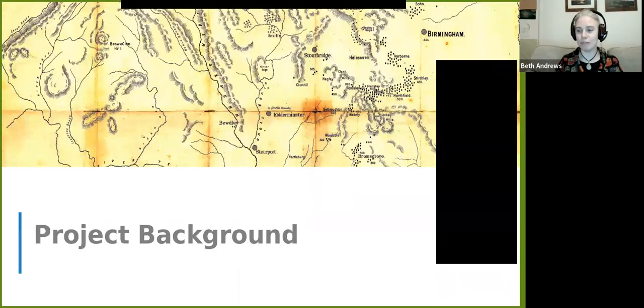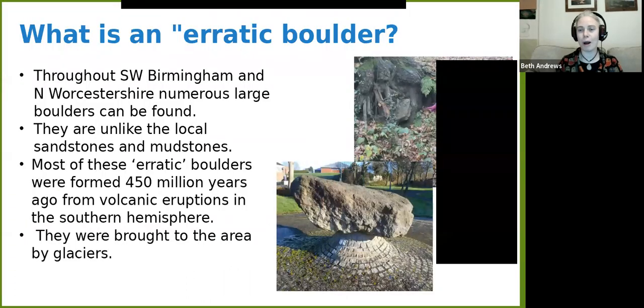So I'm going to go through this — hopefully I'll get through it all in one go. This is the project background for our Birmingham Erratic Boulders project. Although I'm guessing in this crowd lots of you will know this, what is an erratic boulder? It's really — I describe them as a rock that's not from round here.